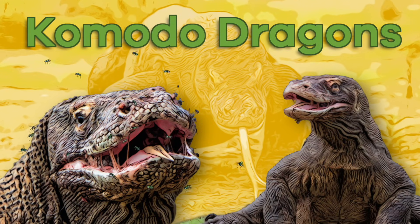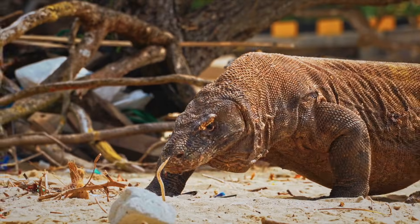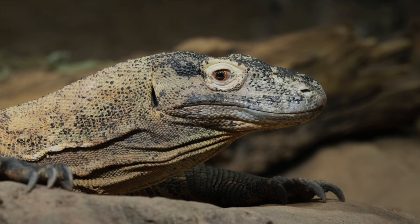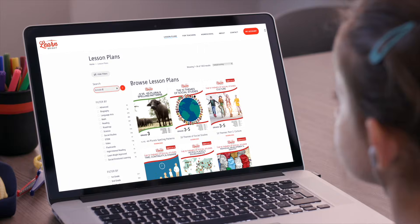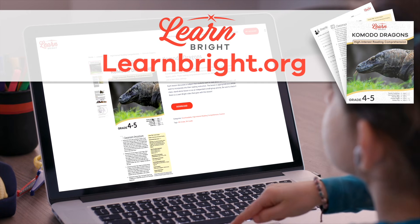Komodo Dragons. Hello, animal enthusiasts. Today, we are going to learn all about Komodo Dragons. You can read along with us by downloading this lesson plan from our website, LearnBright.org.